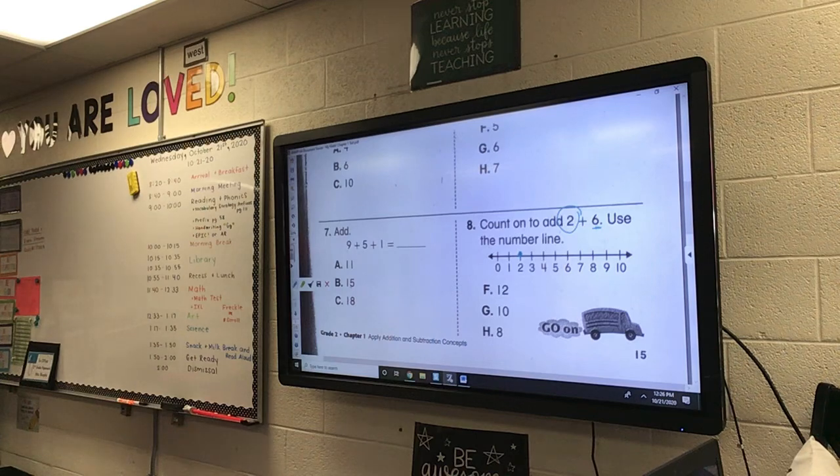Once you get number 8 done, just flip the page over. And we just have these last 6 questions.